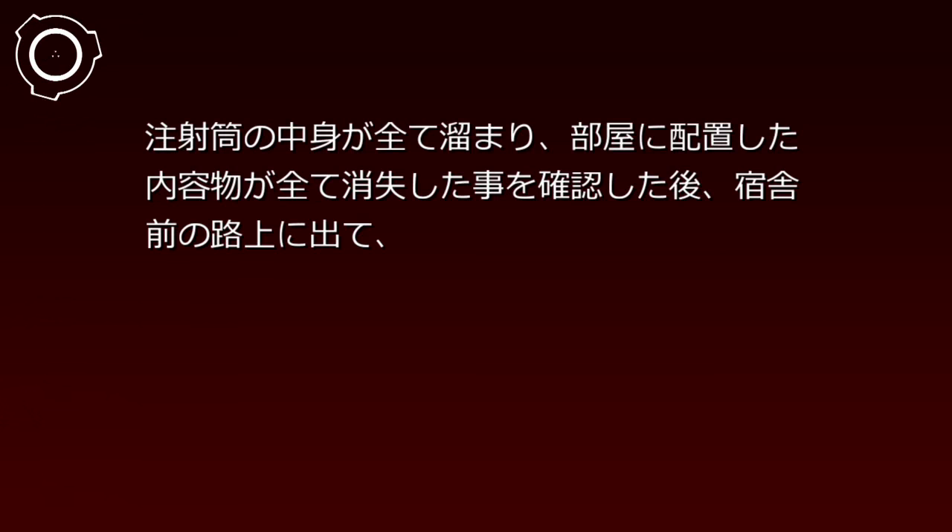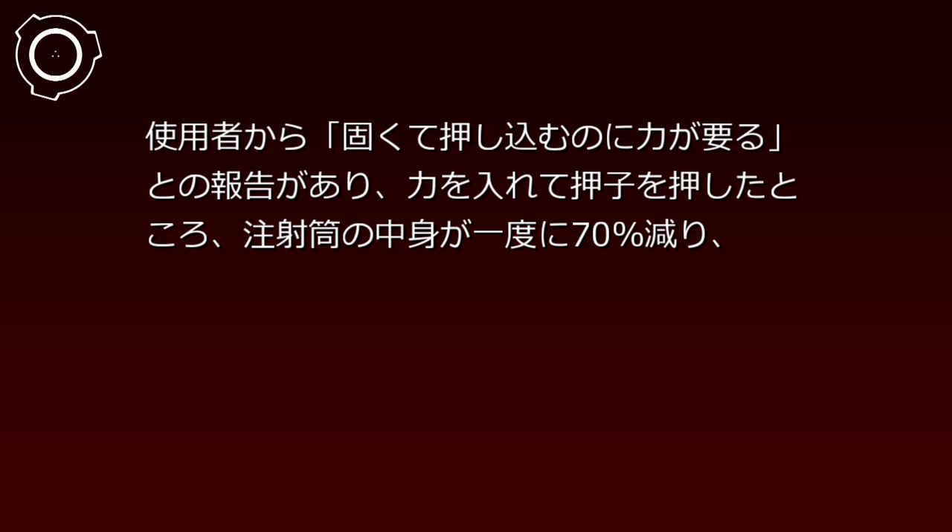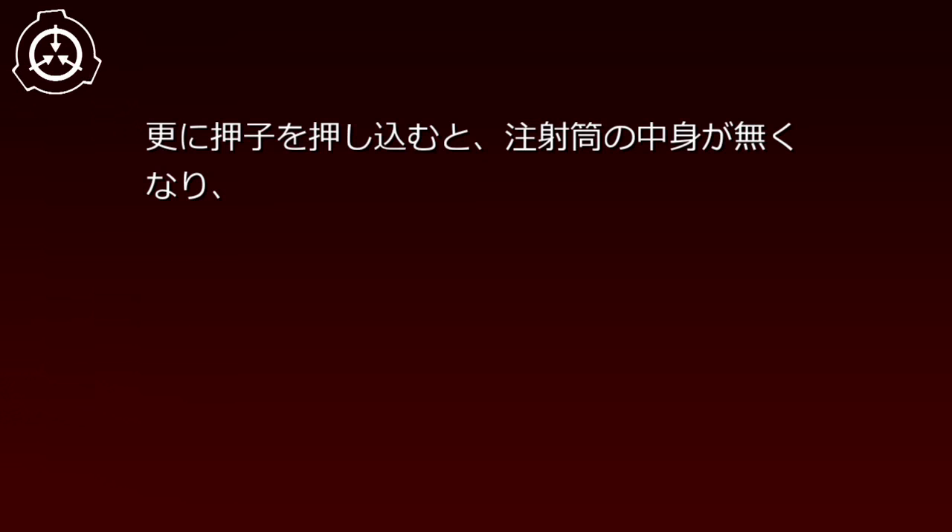注射筒の中身がすべて溜まり、部屋に配置した内容物がすべて消失したことを確認した後、宿舎前の路上に出て、針を中空に向けておしこを押し込みました。使用者から「固くて押し込むのに力がいる」との報告があり、力を入れておしこを押したところ、注射筒の中身が一度に70%減り、針の先から机が中に埋め込まれたベッドが現れました。さらにおしこを押し込むと、注射筒の中身がなくなり、折りたたまれた背もたれと座部に4本の足とビジネスバッグが無造作に突き刺さった椅子が現れました。分析：事件記録119-001群から予測された通りの結果が得られました。